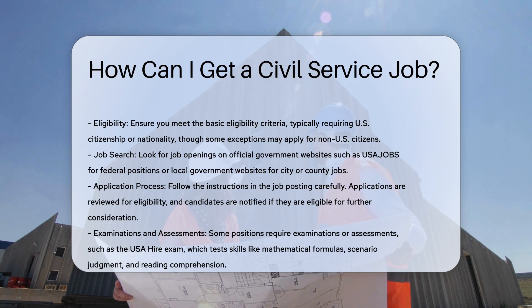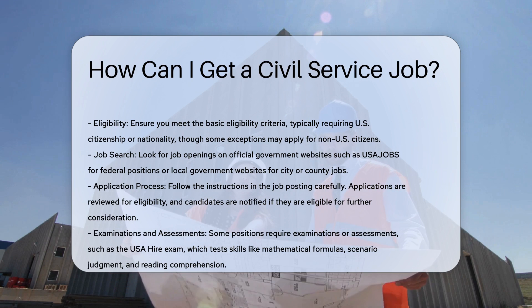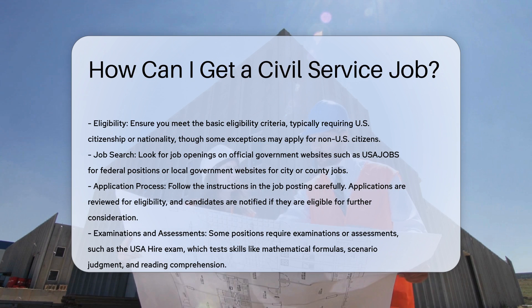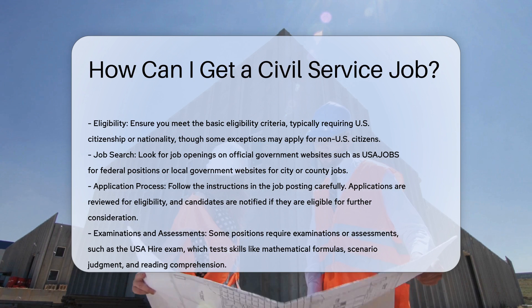Eligibility. First, ensure you meet the basic eligibility criteria. For federal civil service positions, you must be a U.S. citizen or national. In some special cases, non-U.S. citizens may also be eligible.